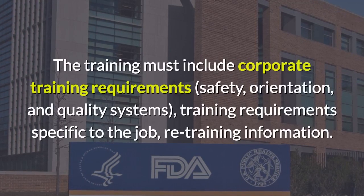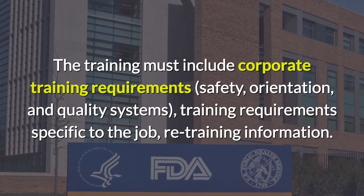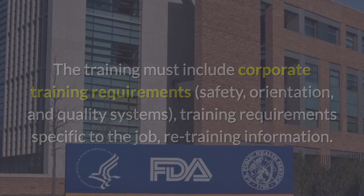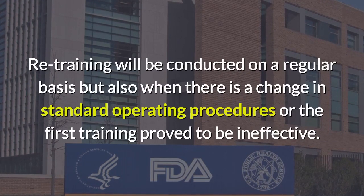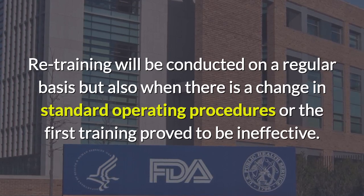The training must include corporate training requirements, safety orientation, and quality systems training requirements specific to the job. Retraining will be conducted on a regular basis, but also when there is a change in standard operating procedures or the first training proved to be ineffective.